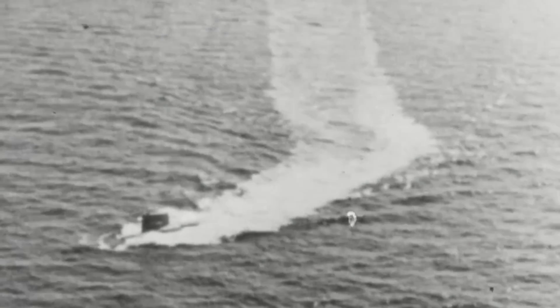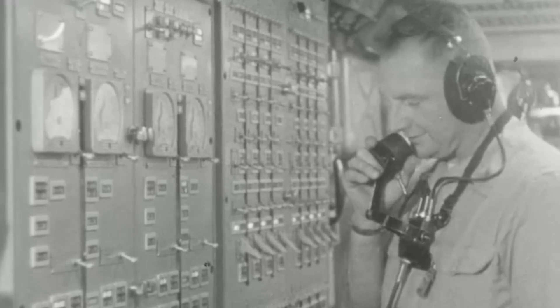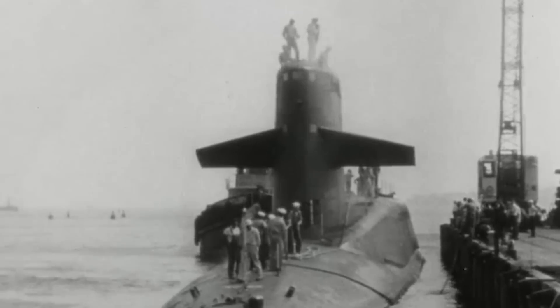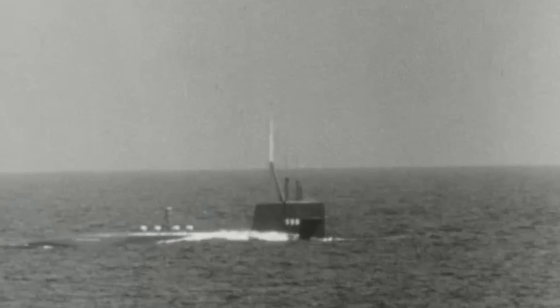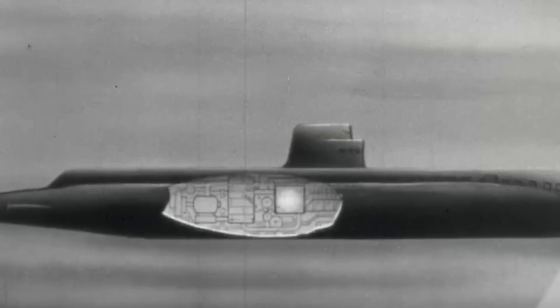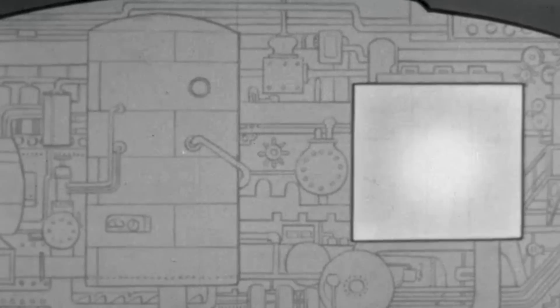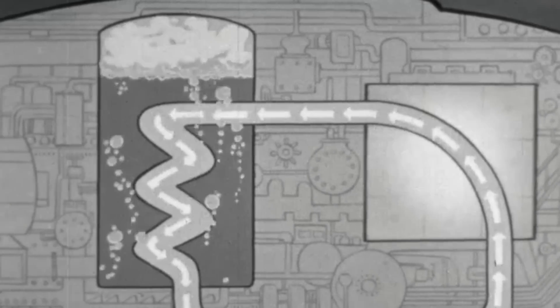With nuclear submarine technology already widely used around the globe, it could be hard to understand why the endeavor was so technically challenging. But everything came down to scale. Nuclear submarines were built around detailed specifications that stemmed from the unmovable requirements of having a functioning nuclear reactor chamber onboard a vessel operating several hundred meters underwater. Vessels such as the Nautilus had to be equipped with a massive nuclear reactor capable of powering all of its systems, and the reactor had to be properly isolated.